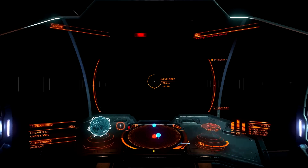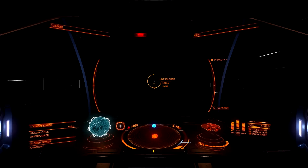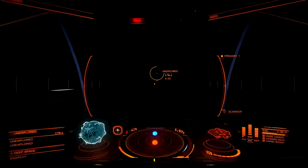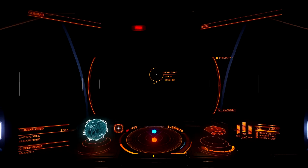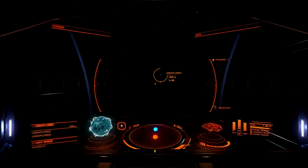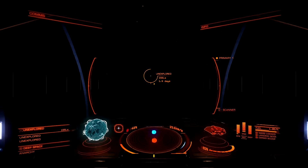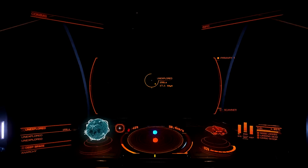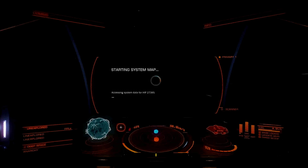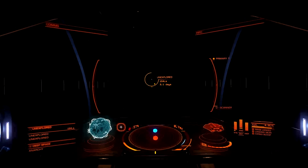Into the neutron star we go. By definition, a neutron star is a type of stellar remnant that can result from the gravitational collapse of a massive star after a supernova. Neutron stars are the densest and smallest stars known to exist in the universe, with a radius of only 12 to 13 kilometers — around 6 miles — and they can have the mass of about 2 suns. In the system map you can see it is 1.8359 times the mass of the sun, so that's pretty on par.